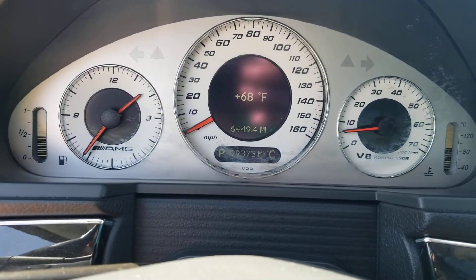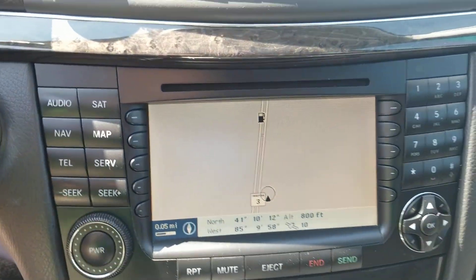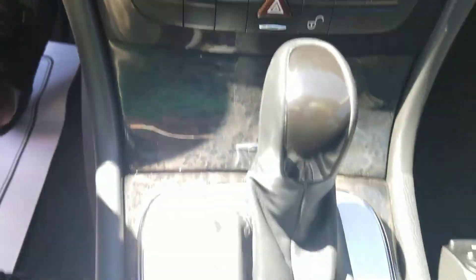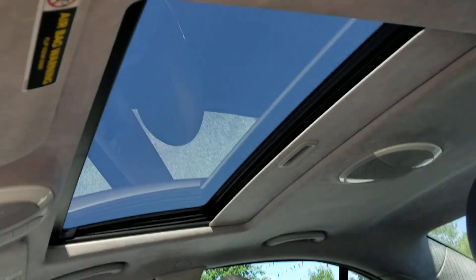This one has 99,000 miles on it. It has cruise control, navigation, heated seats for the driver and the passenger, a sunroof, and a suede top.